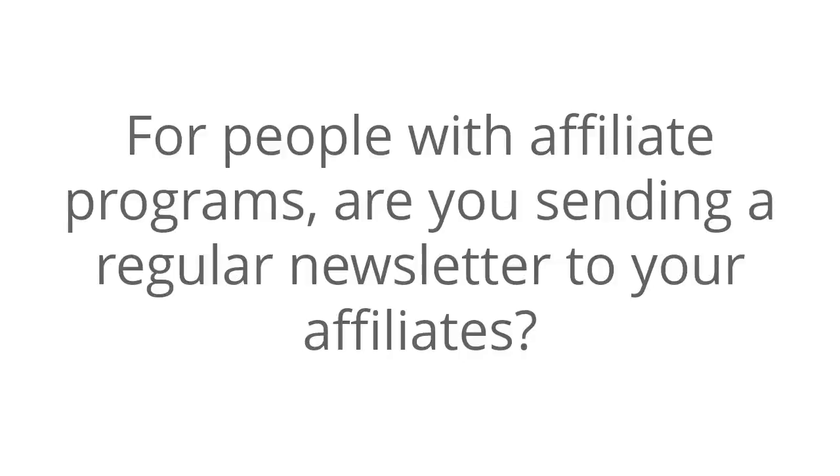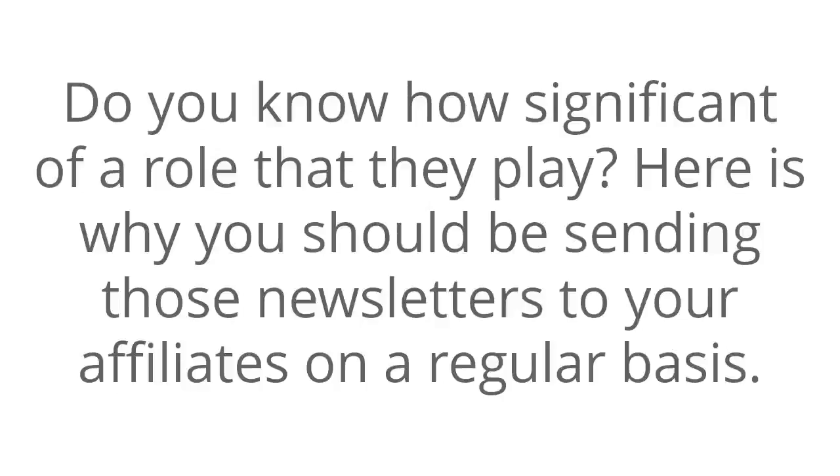Increase your sales using affiliate newsletters. For people with affiliate programs, are you sending a regular newsletter to your affiliates? Do you know how significant of a role that they play? Here's why you should be sending those newsletters to your affiliates on a regular basis.